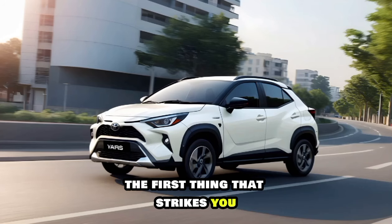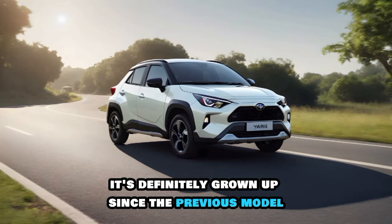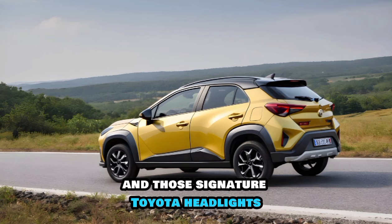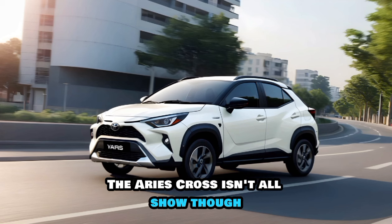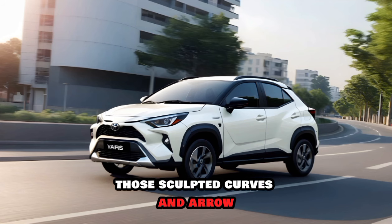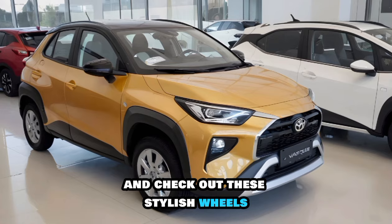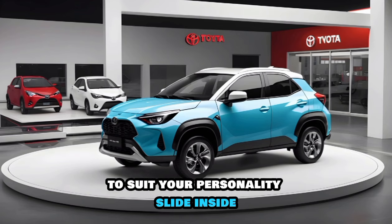The first thing that strikes you about the new Yaris Cross is its bold and modern design. It's definitely grown up since the previous model. We've got sharp lines, a more aggressive stance, and those signature Toyota headlights that look like they mean business. The Yaris Cross isn't all show though — those sculpted curves and aerodynamic details hint at improved fuel efficiency. And check out these stylish wheels; they come in a variety of finishes to suit your personality.